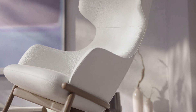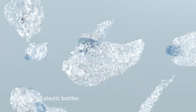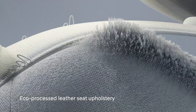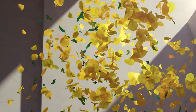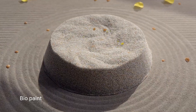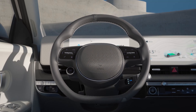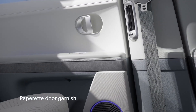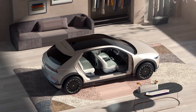The interior of IONIQ 5 is made of eco-friendly materials, like recycled plastic bottles turned to seat-back upholstery fabric, eco-processed leather seats which are dyed using flaxseed oil. Bio-paint, which is oil extracted from plants, is applied on interior parts. And with unique pepperit garnish on door armrest, thus enhancing the quality of life.